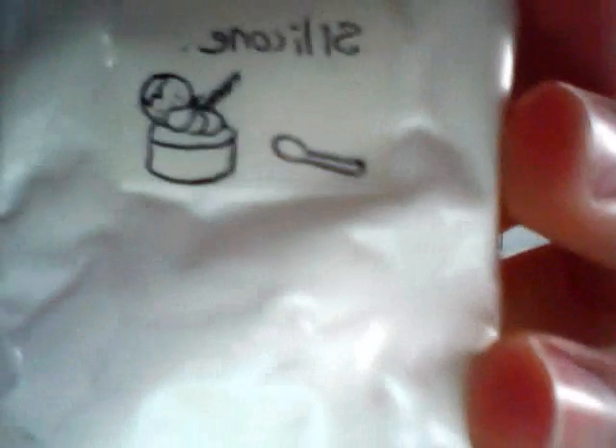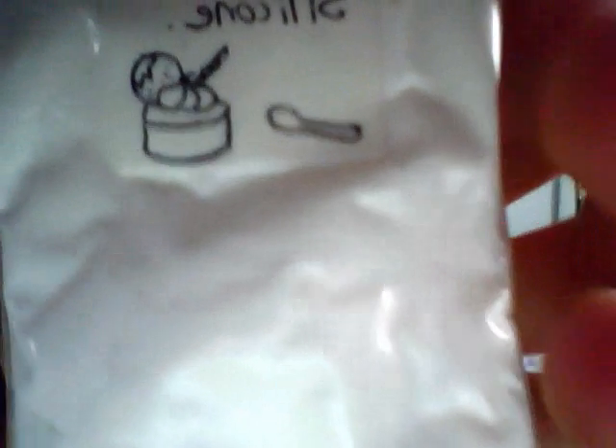Then she sent me a little tiny baggie of silicone — this is so squishy. She wrote 'silicone' on it and drew this cute ice cream cup. Thank you so much!